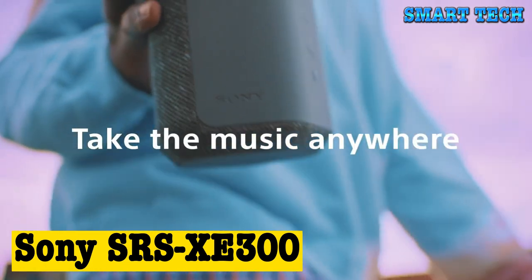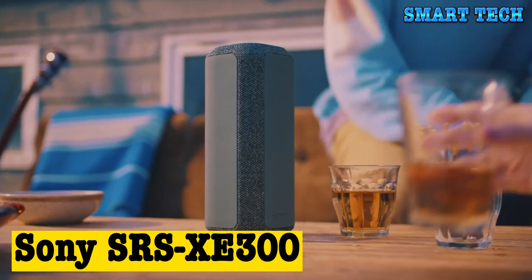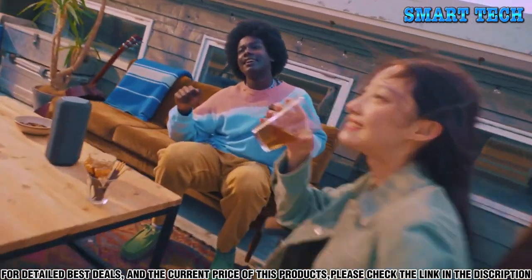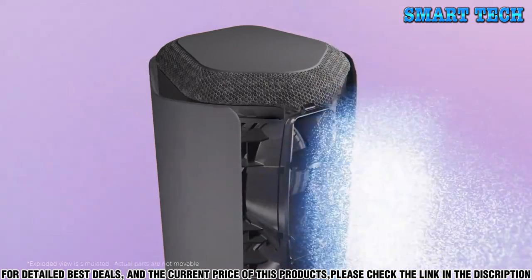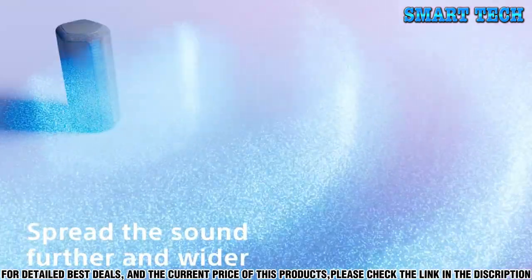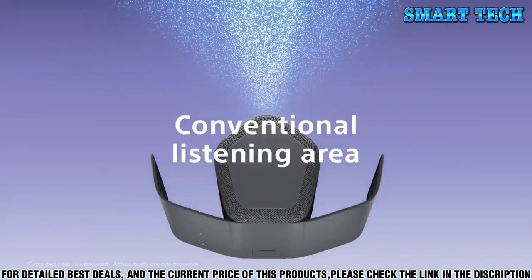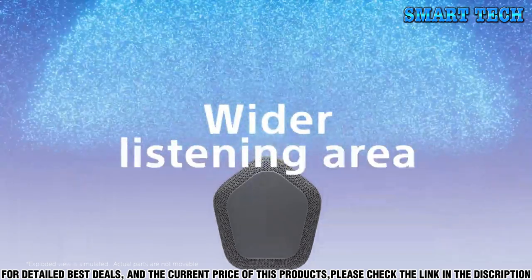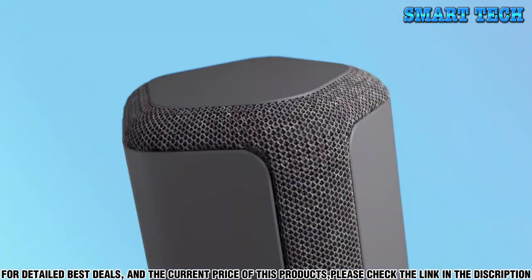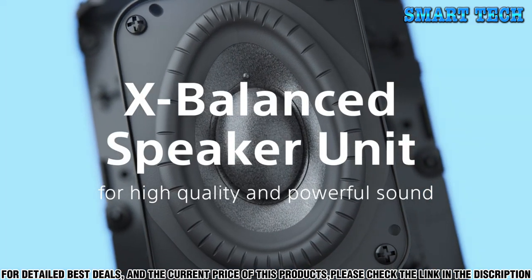Number four: the Sony SRS-XB300 is the perfect wireless speaker for your audio needs. It has a powerful sound system with a bass boost for extra bass. The design of the speaker is sleek and modern, making it a fashionable addition to any room. The Sony SRS-XB300 is Bluetooth compatible, allowing you to connect to your device wirelessly. It also has NFC technology, allowing you to quickly and easily connect your device with a simple tap. The speaker also has a built-in microphone, allowing you to make hands-free calls with ease.